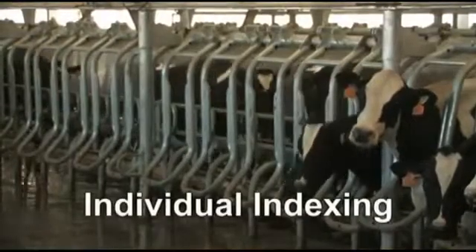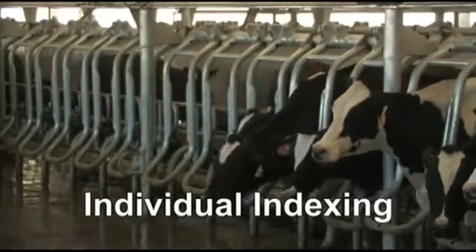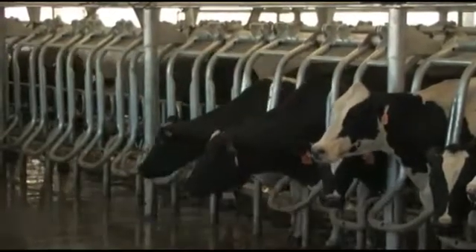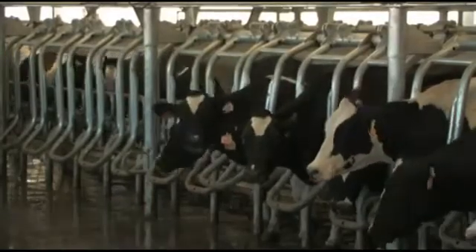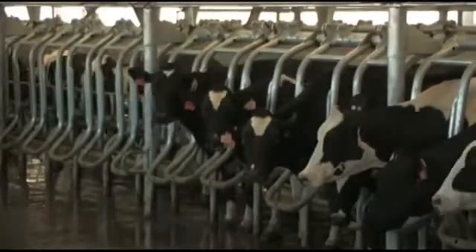Individual indexing positions cows of all sizes to be accommodated comfortably in the stall. All of these features contribute to the well-being of your cows and the profitability of your dairy.